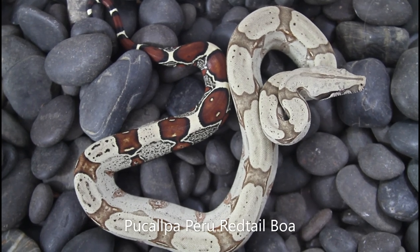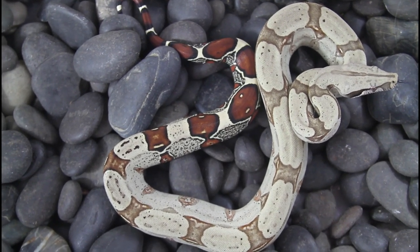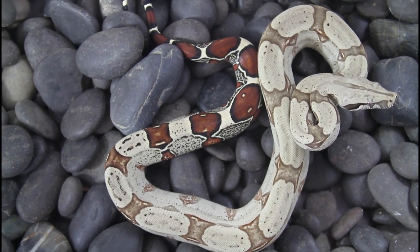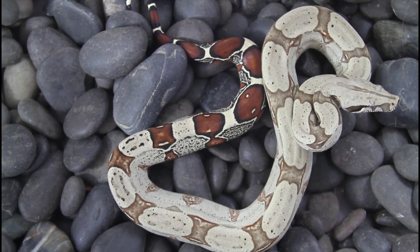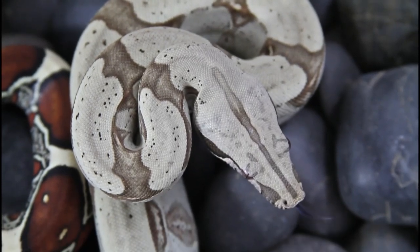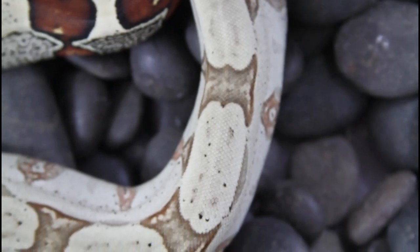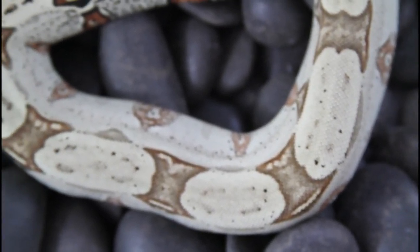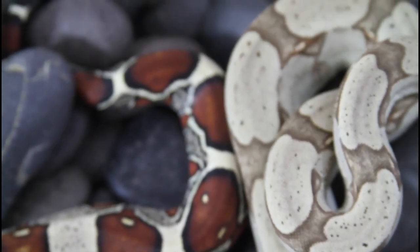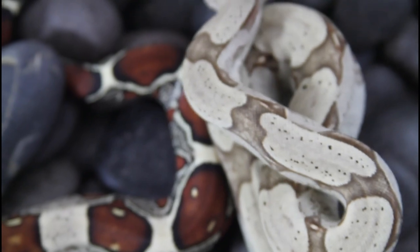Here's another type of red tail I have available — this is a Pacapa Peruvian female born in 2022. I had just one very small litter of Peruvians in 2022, which was just four animals, and this is the only one available. She's really starting to develop the beautiful yellow color and that beautiful red tail, with gorgeous head markings and a beautiful pattern. These guys were almost two feet when born, bigger than my Surinams as is typical for Peruvians, and they should grow a little faster. Peruvians are super hard to find these days, and this is a really high quality one.